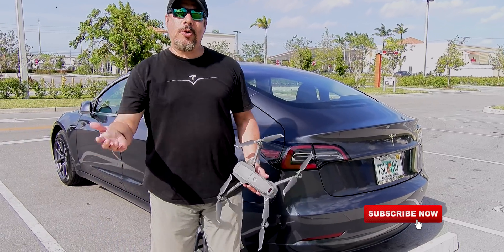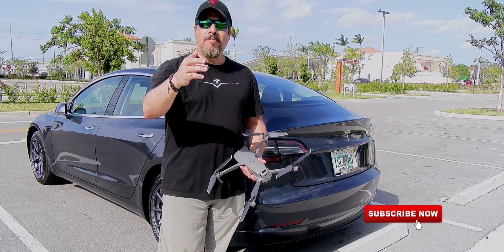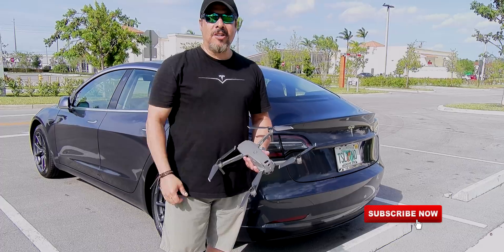All right, that's all we have for today. I hope you enjoyed the video. Thank you for watching. If you're not subscribed, go ahead, subscribe, click on the bell to get notifications when a new video comes out. See you later. Stay charged.